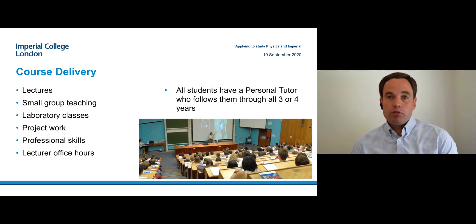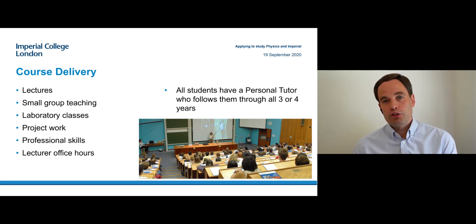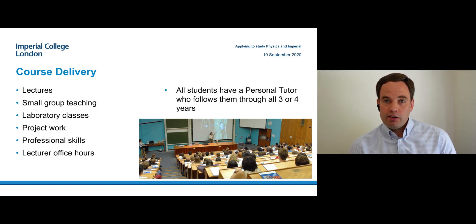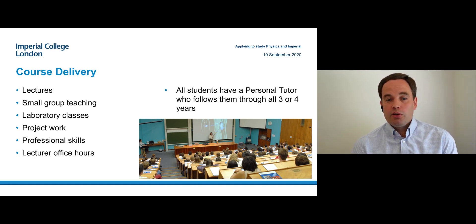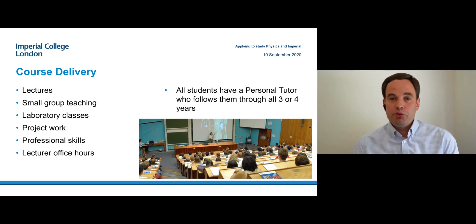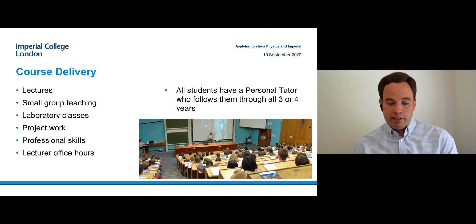Teaching consists of a range of different forms of learning. You have lectures and small group teaching which supports them, labs, and projects — both smaller ones earlier and a large one in the final year — where you learn professional skills. To support your learning, you always have access to the lecturers outside lectures in their office hours. You also have a personal tutor who follows you through your whole three or four year degree, gives you support and advice, and is someone you can always ask if you have any questions.